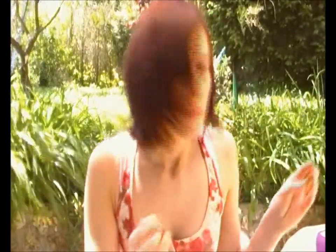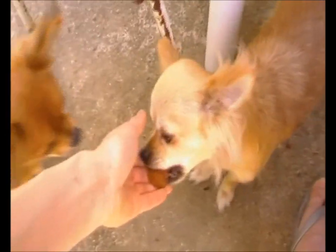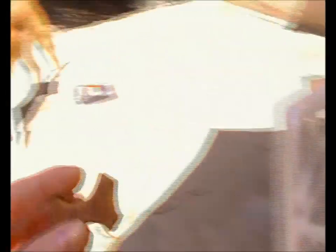On va en donner un à Miss Jessie, la chienne de mes beaux-parents. Tiens Jessie, tiens Yuna — tout le monde est content.